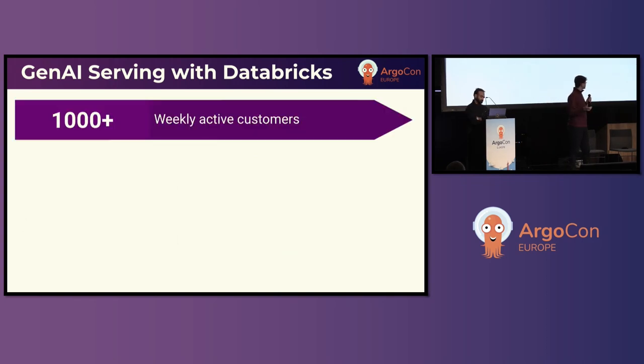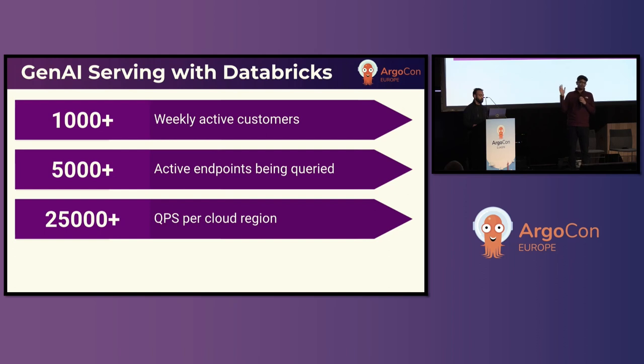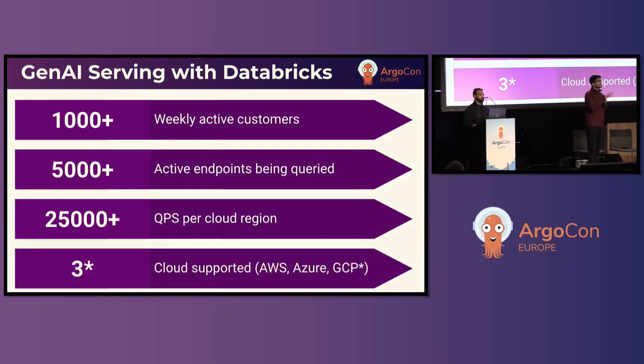Since its launch, it's been less than a year since we GA'd Gen AI serving. We serve 1,000 weekly active customers, with about 5,000-plus active endpoints being queried. We support a max of about 25,000 QPS per cloud region, and it's currently GA on AWS and Azure, with GCP coming soon.